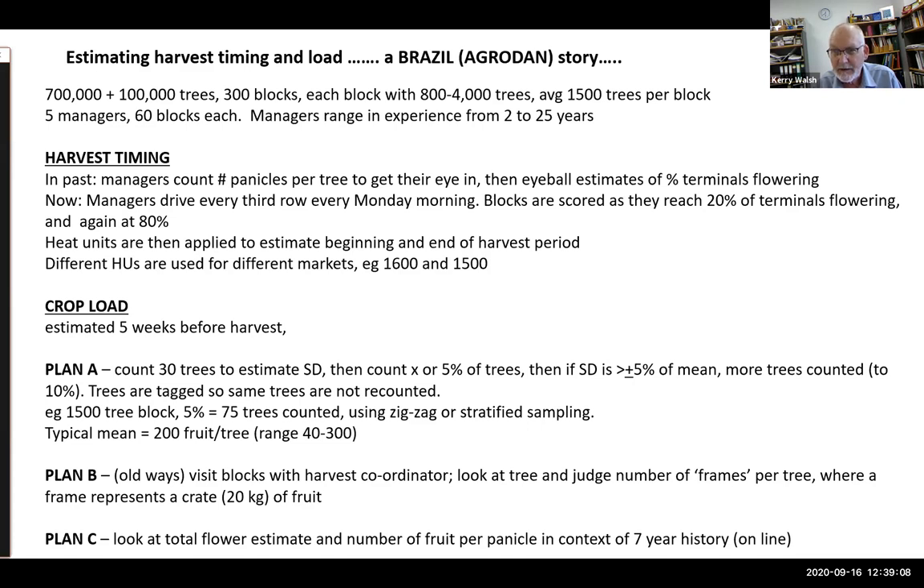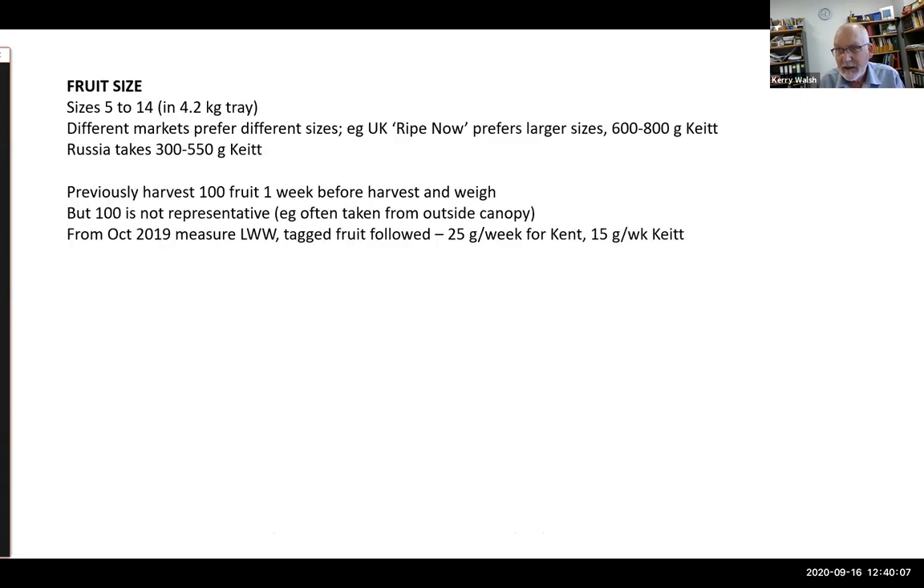For crop load, estimations are done five weeks before harvest. The preferred method is counting 30 trees to understand variation — some blocks are more variable than others. Typically they count five percent of all trees, or up to ten percent if the standard deviation exceeds five percent of the mean. In a typical 1,500-tree block they'll count 75 trees, with typical trees having about 200 fruit. If time doesn't allow, they fall back to driving through to gauge crates — 20-kilogram crates with stalks on.